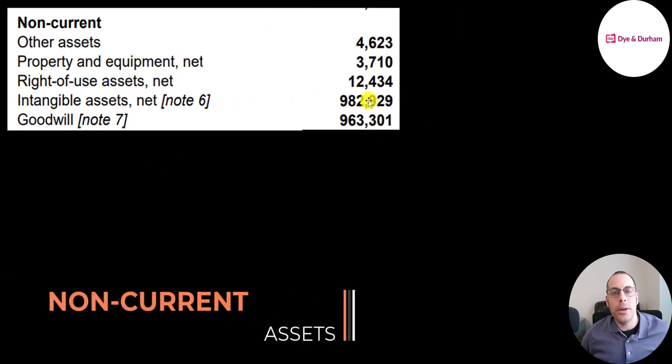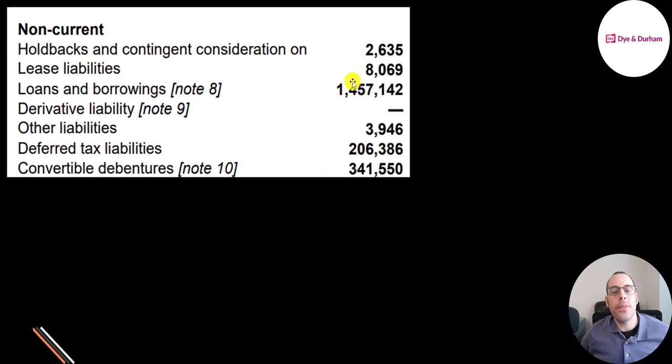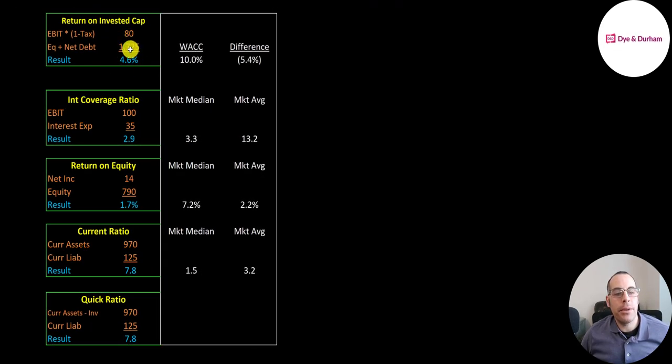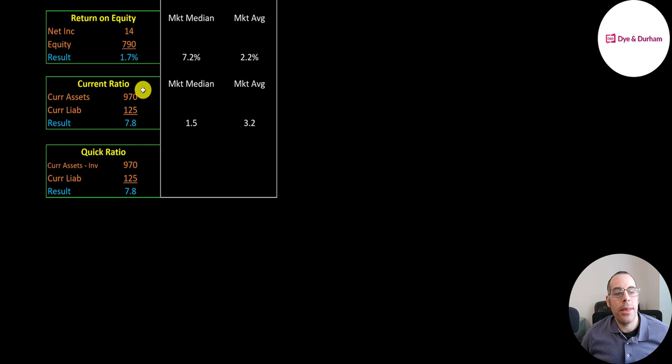Let's look at their non-current assets: 960 million of goodwill — which is the premium you pay when you acquire another company — 980 million of other intangible assets, 12.4 million of right-of-use assets (assets they lease from another company), 3.7 million of property and equipment, and 4.6 million of other. Non-current liabilities include 1.5 billion of debt, 206 million of deferred tax liabilities which will increase taxes in the future, and debentures which are unsecured debt. Their return on invested capital is 5%, they can cover their interest payments three times, ROE is below 2%, and they have a high current ratio and quick ratio of 7.8.